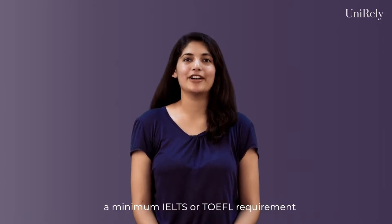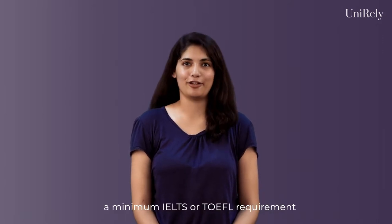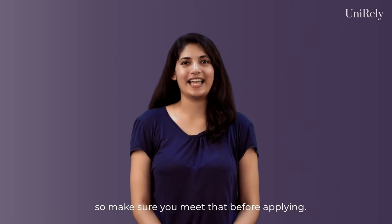Similar to the grade requirement, most universities also have a minimum IELTS or TOEFL requirement. So make sure you meet that before applying.